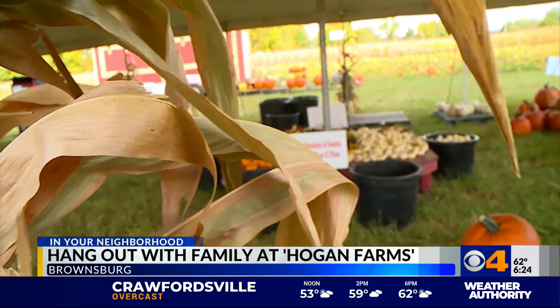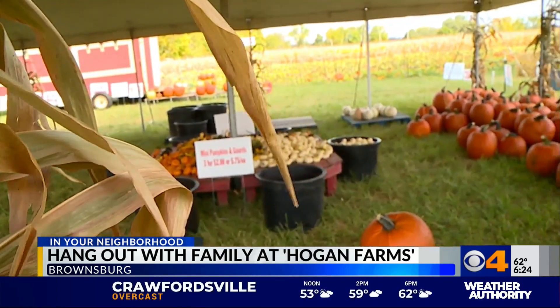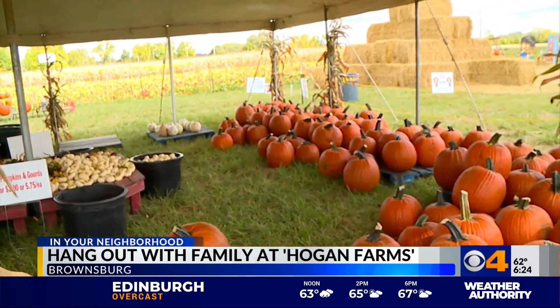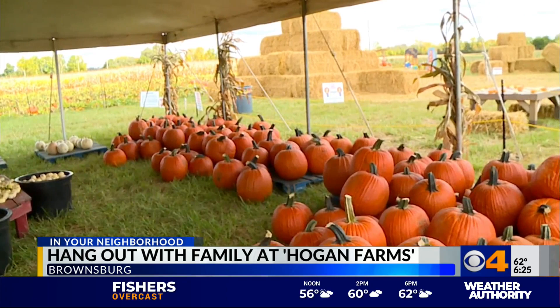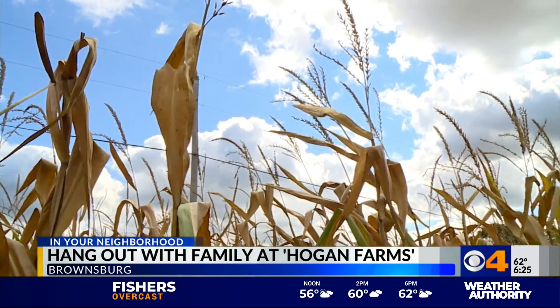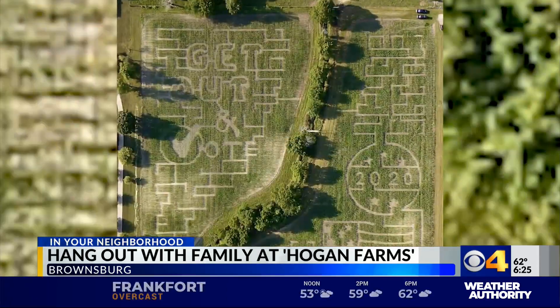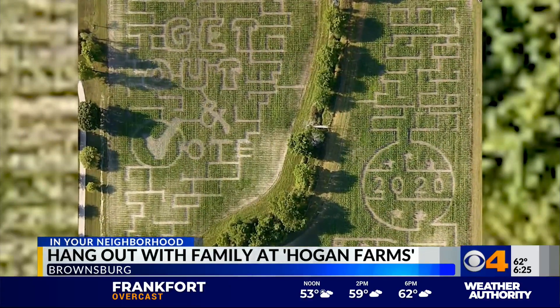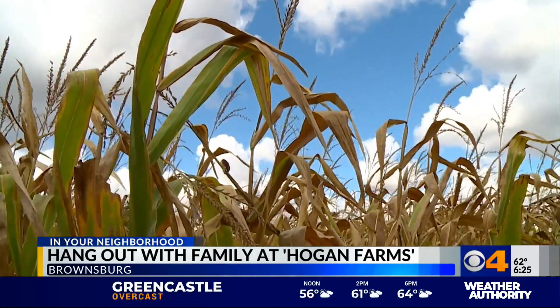When it comes to pricing, Hogan Farms does it by diameter, not weight. Pumpkins average from about $7 to $15, and the biggest ones are only $20. No visit is complete without getting lost in the corn maze, which has a get-out-and-vote election theme this year. While in Hendricks County, check out these other must-visit fall destinations.